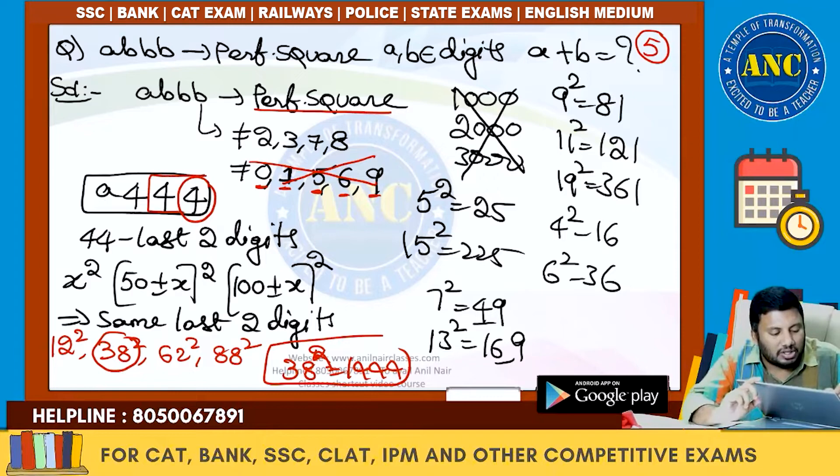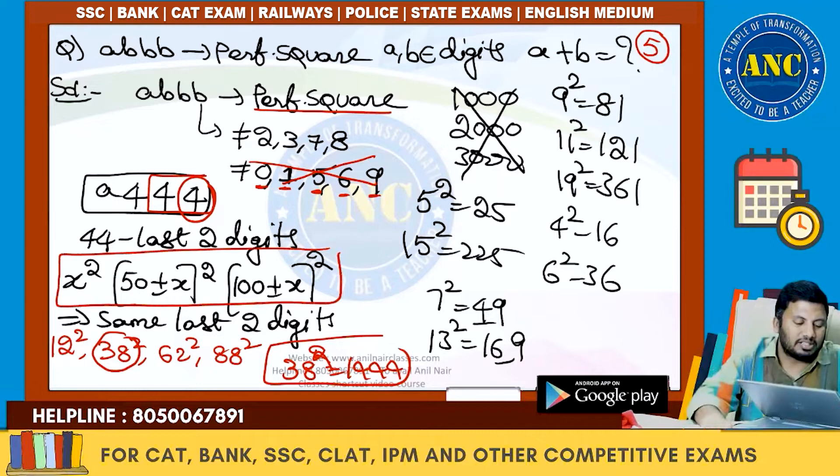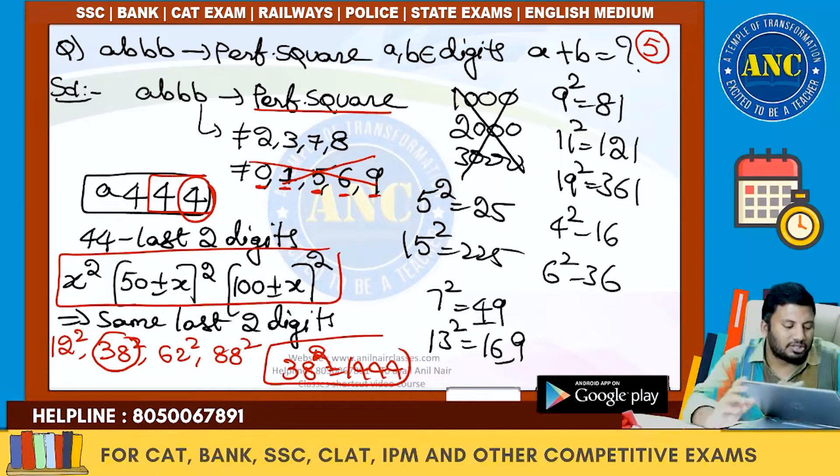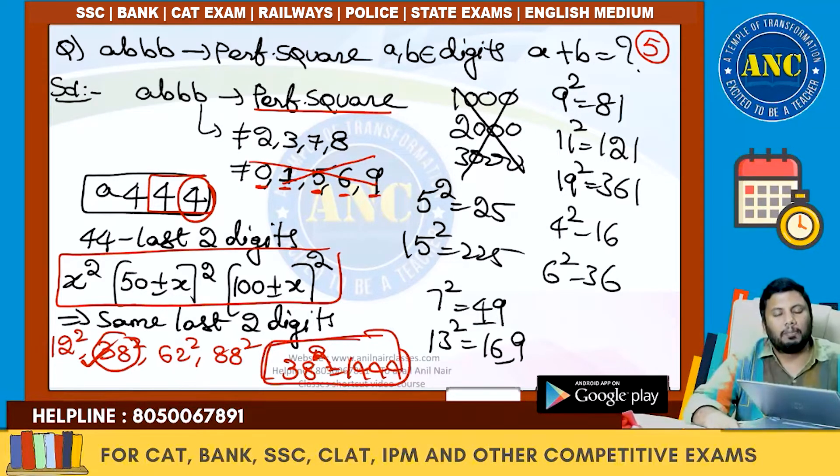The only case possible is 4 — so we need 4, 4, 4. What is the smallest number whose square ends in 44? 12²=144. Using the pattern: 50−12=38, 50+12=62, 100−12=88. So 38²=1444, giving A triple 4, i.e., 1444. A+B = 1+4 = 5. I hope this question is clear.